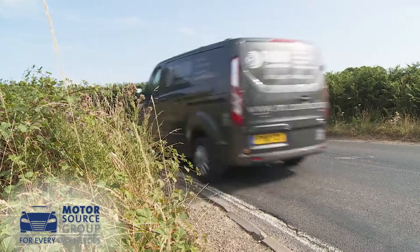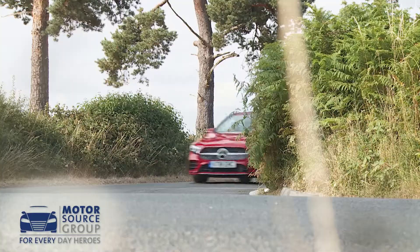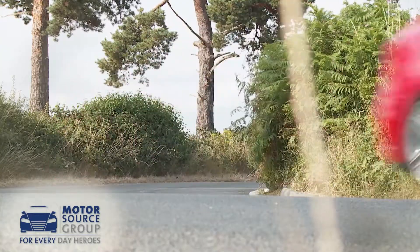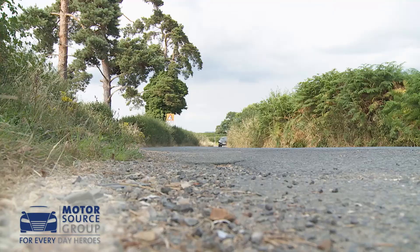This fourth generation A-Class builds on the sporty handling legacy of its predecessor. We don't think the direct steering system is quite as feelsome as it was before, but it still enables you to place this car where you'd want through the curves and to really enjoy this Mercedes if you're a keen driver.